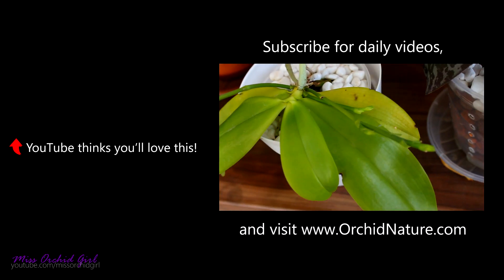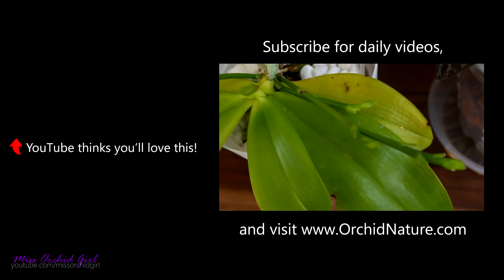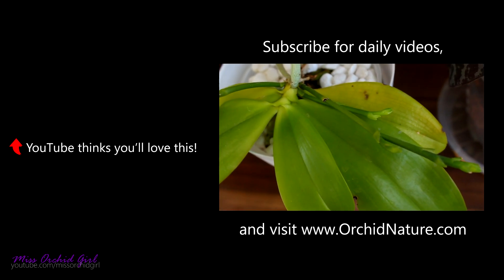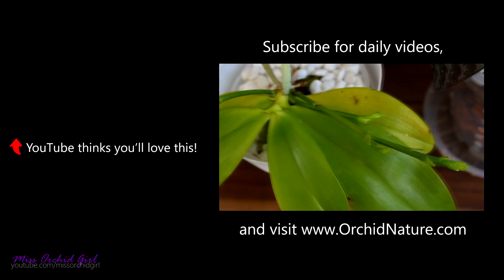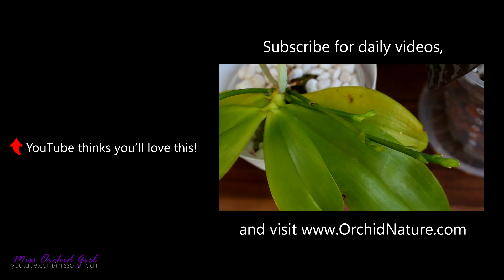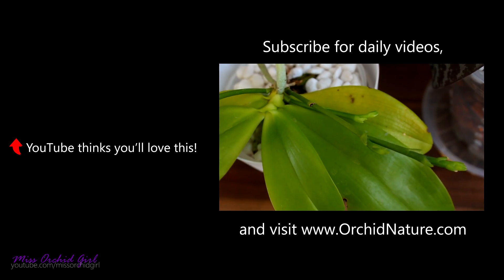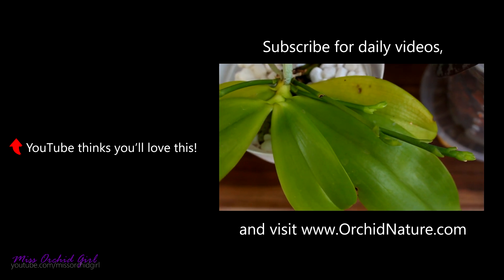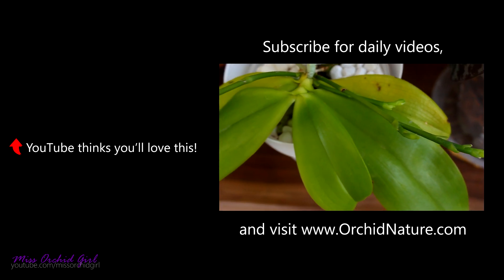Great news! The Speciosa Phalaenopsis is starting to mature one of its buds. I'm really excited about this orchid because I had the Tetraspis C one in the past — it bloomed for me so I know the flowers pretty well, and I really want to know if this orchid is different. With these two species, it's always a bit confusing if they're the same or not, so I'm really looking forward to seeing if the flowers are actually different on the Speciosa.